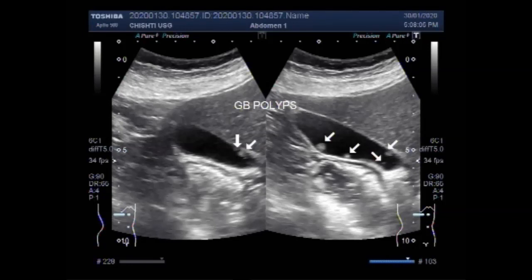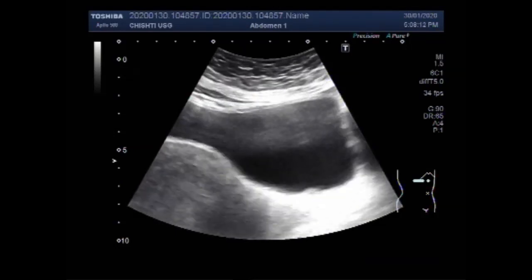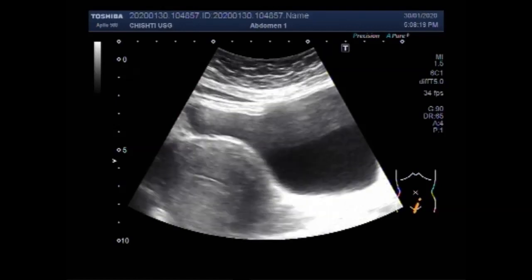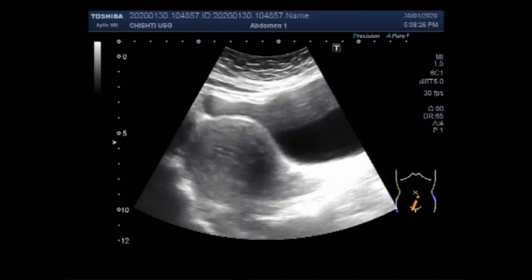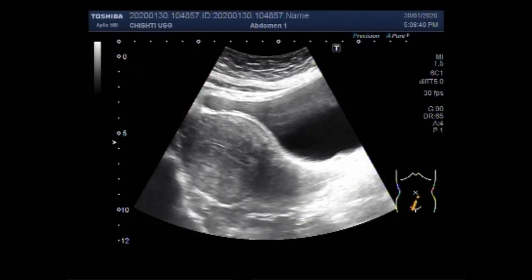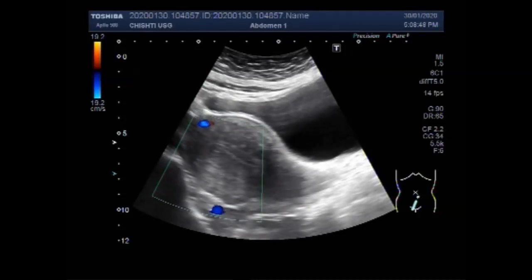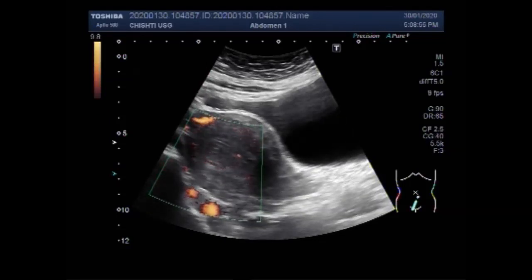Incidentally, this patient also has a fibroid uterus. You can see the urinary bladder, uterus, and a fibroid seen in the middle portion of the uterus, close to the posterior wall. This is the fibroid mass in the uterus, and you can see a fair amount of blood flow seen in the fibroid.